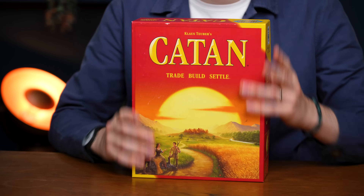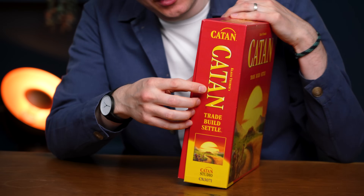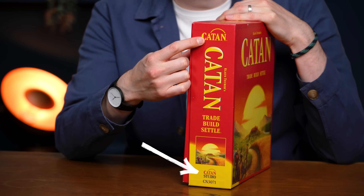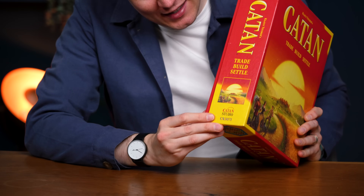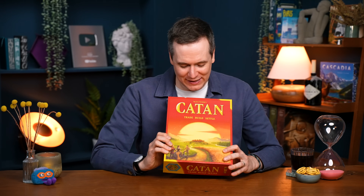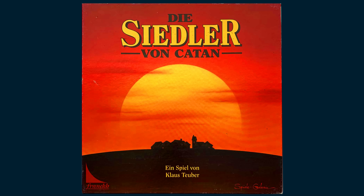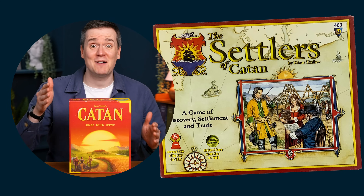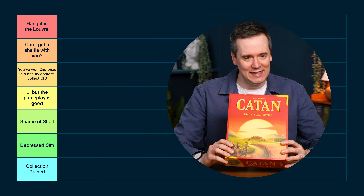Starting with Catan. This is not a good looking box. The yellow and red colour scheme — not a fan. The name of the game is Catan, the studio is Catan, and you've got Catan written twice on the side of the box — that is not on. It's barely been touched but it's really worn already. I hate that. Don't put numbers on the side of the box either. The art is fine — I played the first German version which had a really beautiful cover they got rid of instantly. So this is an improvement on that, but yeah, this is going in Depressed Sim.